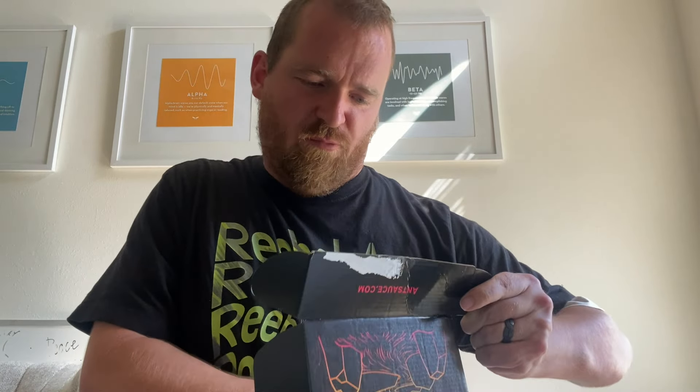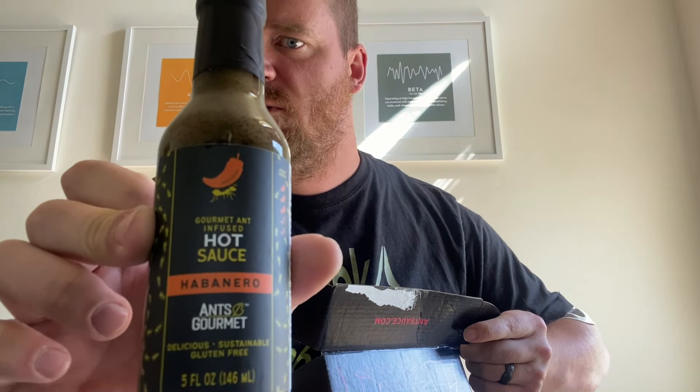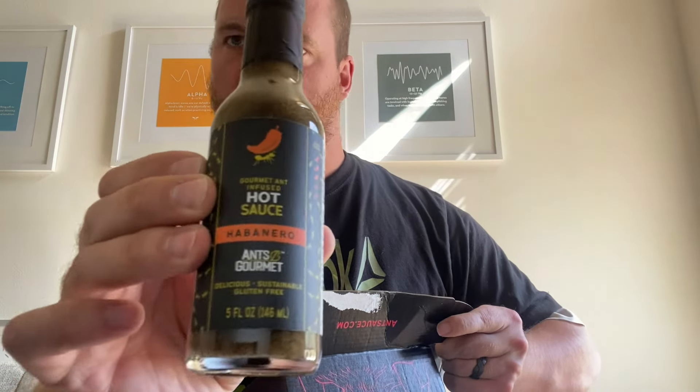Next up is their habanero — gourmet ant-infused hot sauce, habanero. The flavor profile is bright and lively habanero flavors combined with smoky and acidic notes from the ants, really bringing the heat to this bold and fruity hot sauce. They suggest fish and fried shrimp with the habanero. Ingredients include pineapple juice, vinegar, habanero, and ants.